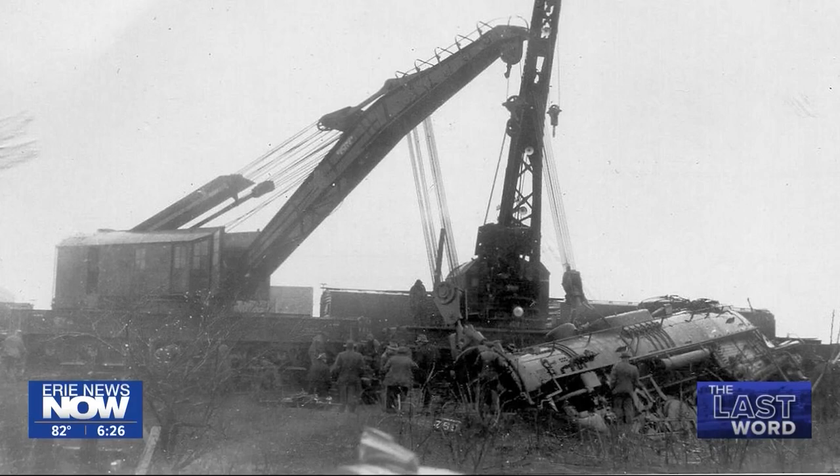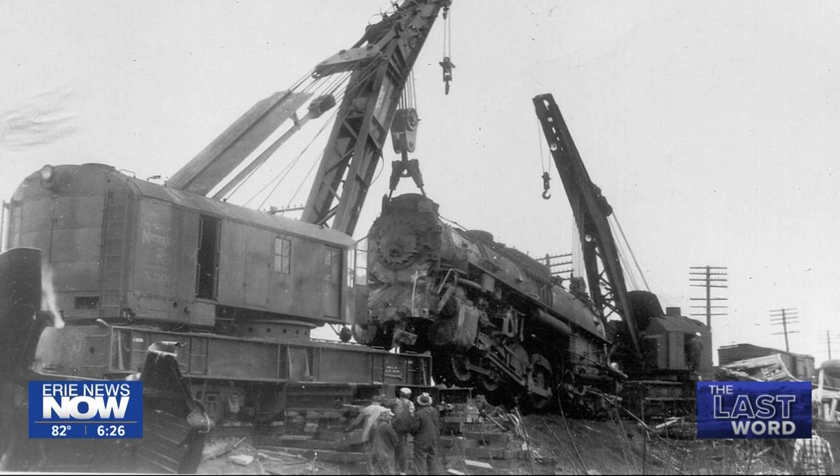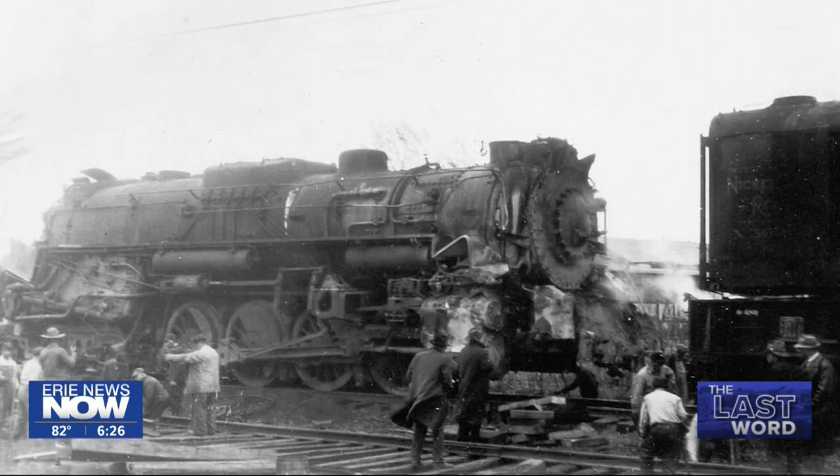Large cranes were brought in to lift the 755 back onto the track. The spectacle of the massive locomotive on its side brought many Erie citizens to the scene just to take a look. Now we can too, thanks to these photographs.